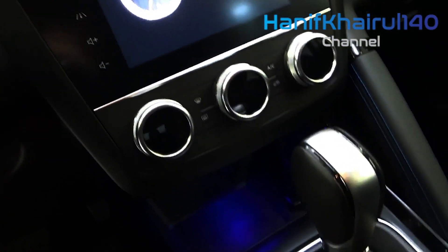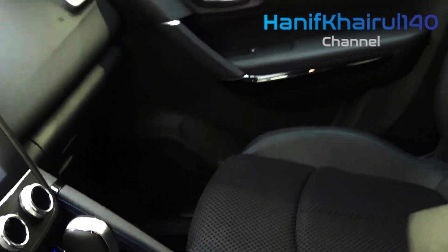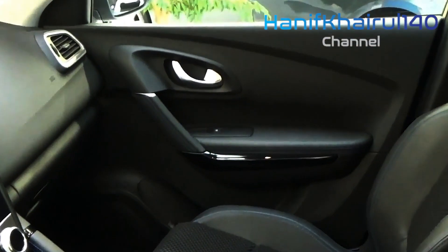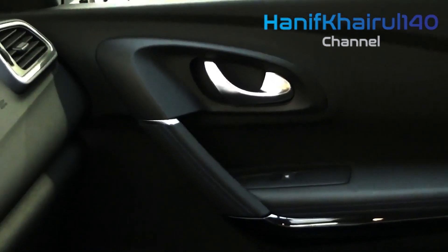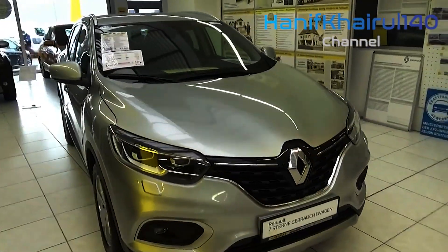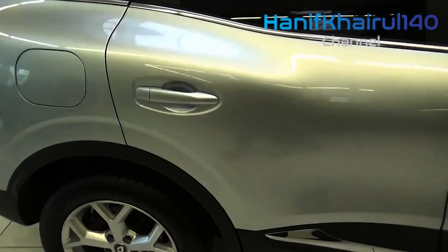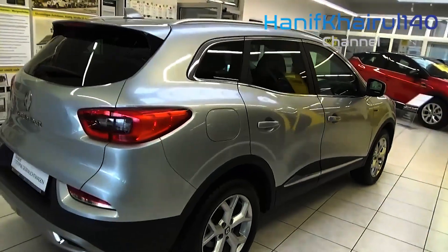The presence of a 6-speed manual transmission suggests this model could be pressing the mild hybrid 1.3L petrol powertrain from the next Kadjar, which will offer either 103kW and 240Nm, or 116kW and 260Nm, through a 6-speed manual.